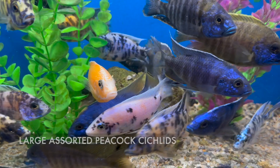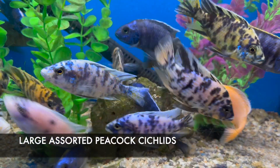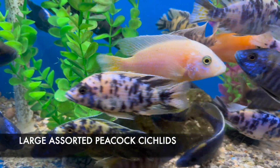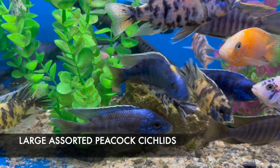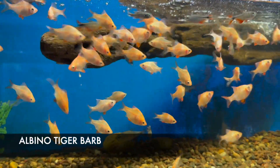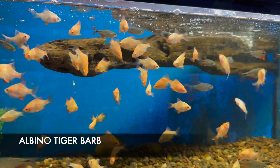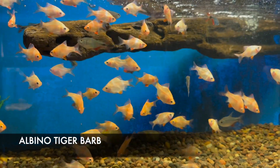I hit the jackpot with large peacocks this week. I got these beautiful large peacocks from a local breeder, so these are the real colors of these fish — not colored up from hormone-inducing food or anything like that. They are the real deal and they look incredible. Also an awesome batch of albino tiger barbs in — they are just mesmerizing to watch in large numbers. Barbs do best in groups of five, seven or more because it keeps them nipping at each other and not your other fish.